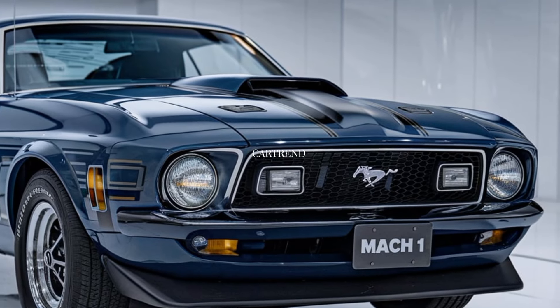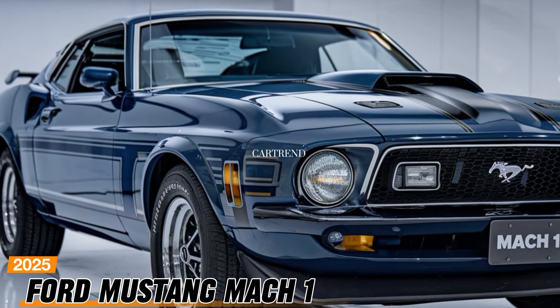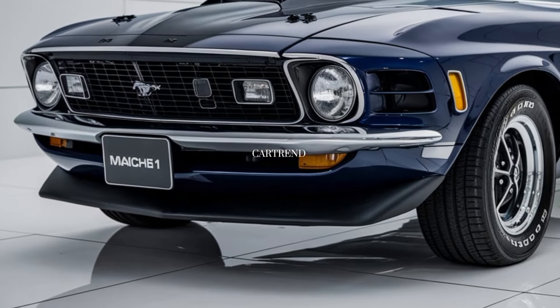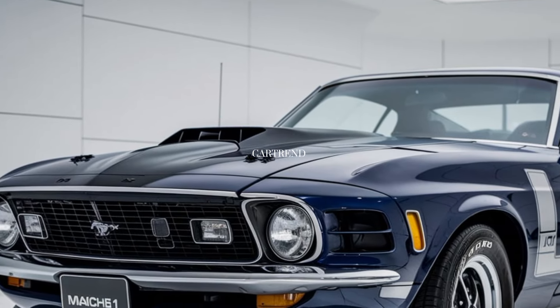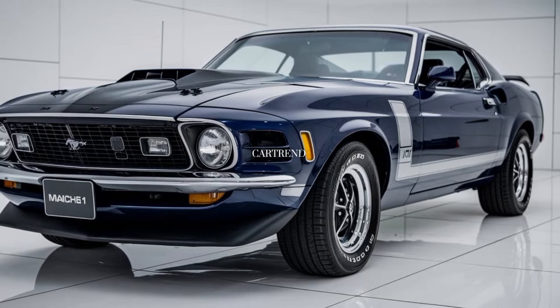Welcome back to Car Trend. Today we're looking at an American legend, the 2025 Ford Mustang Mach 1. Ford has taken this performance beast and pushed it even further for the new model year, keeping the iconic muscle car feel while adding modern power and tech. Stick around as we explore why this car is set to leave an impression.